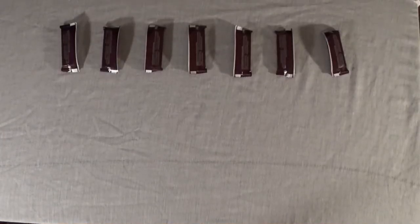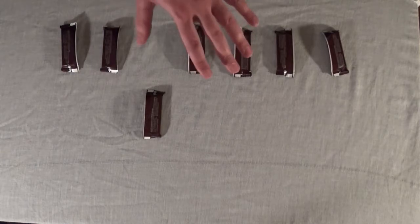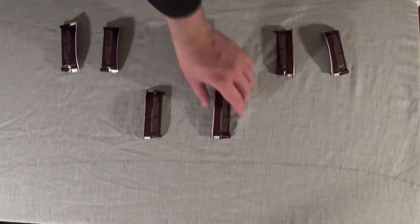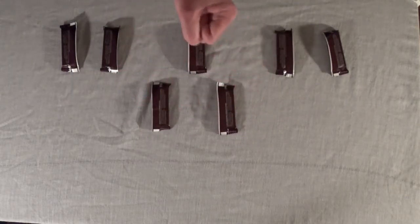All right, so we have this candy bar, and if we add another candy bar, how many candy bars do we have, Dr. Frank? Two. That's right, because one plus one equals two.